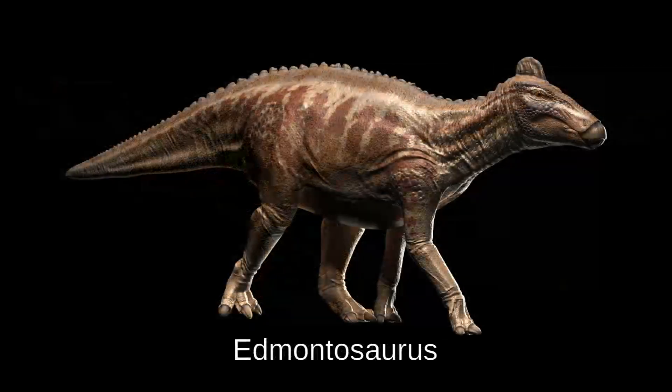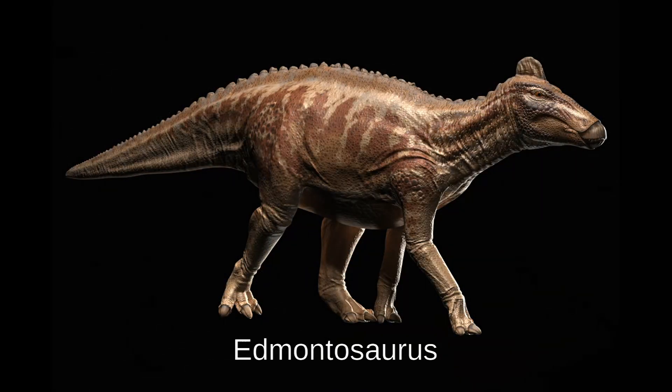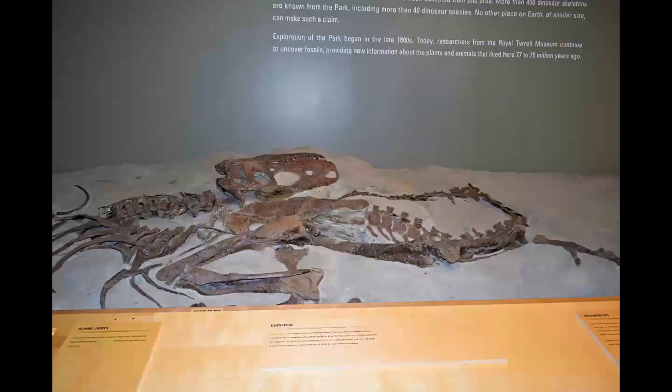There was a time when dinosaurs ruled the lands here. Hello viewers and welcome back to the channel. Yes, you heard it right — Alberta is a hotbed of fossils. Parts of Alberta were under the sea during prehistoric times, and hence lots of marine fossils are found too.